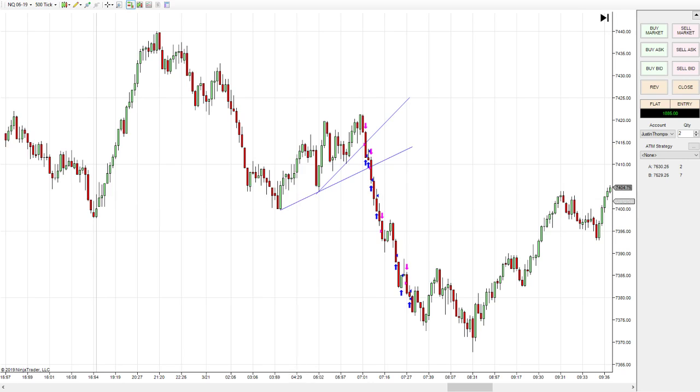I had two trend lines drawn and I was watching to see if the trend was going to continue up or break down. As soon as price crossed the line, I shorted it. I knew I had the next trend line down below that I could potentially get a bounce off of, so I was careful — as soon as it had a little jump up, I got out of it. That was about an $80 trade.